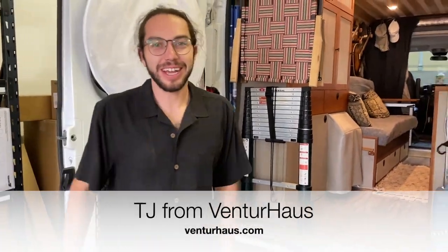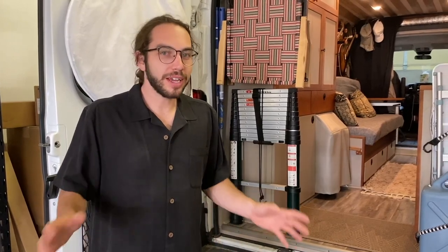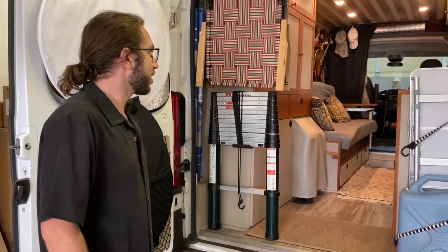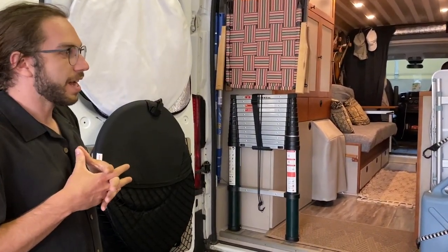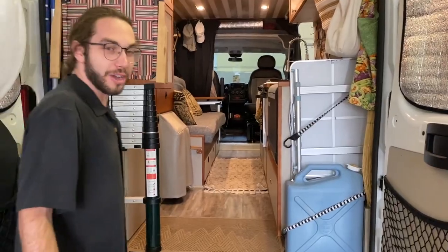Hey everybody, I'm TJ from Venture House Van Conversions here in Evergreen, Colorado, just outside of Denver. This is a project that was our first in-house build that we designed and built. Come on inside.